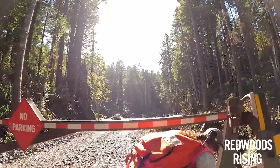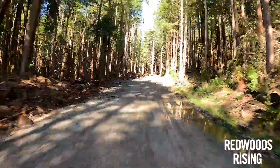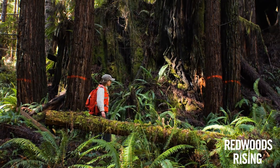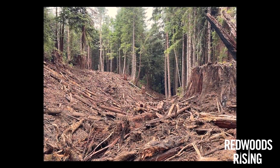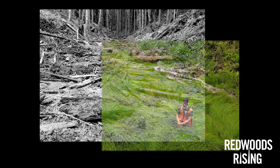Redwoods Rising is a collaboration between Save the Redwoods League, California State Parks, and the National Park Service. About two-thirds of redwood national and state parks bear the scars of decades of industrial-scale commercial logging. We're working to restore thousands of acres of redwood forest, remove hundreds of miles of failing logging roads, and repair critical streams and waterways like these.